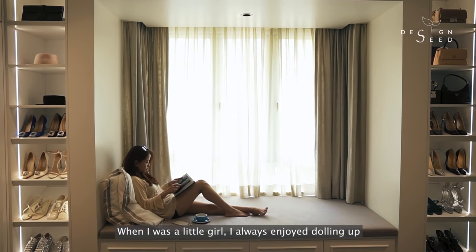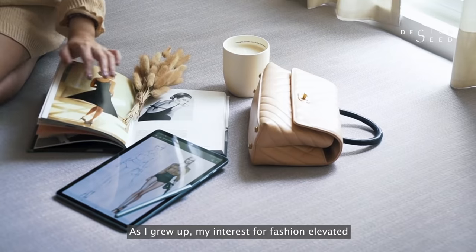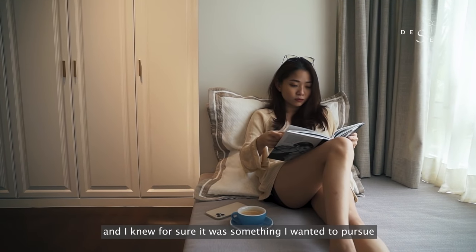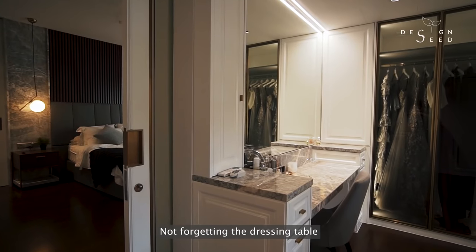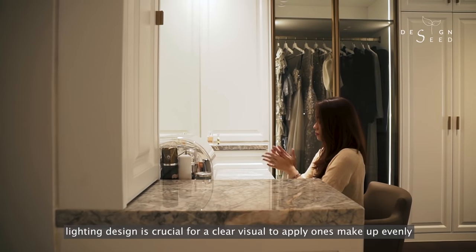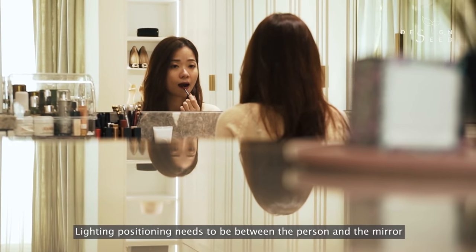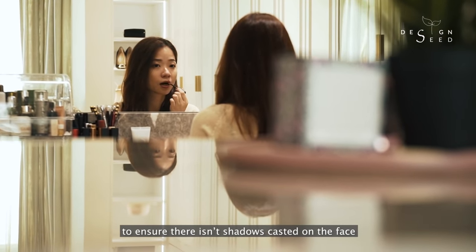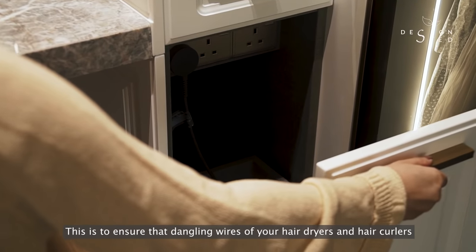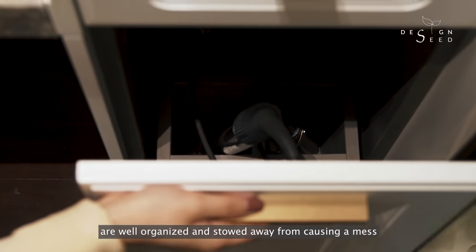When I was a little girl, I always enjoyed dolling up. As I grew up, my interest for fashion elevated and I knew for sure it was something I wanted to pursue. Not forgetting the dressing table — lighting design is crucial for a clear visual to apply makeup evenly. Lighting positioning needs to be between the person and the mirror to ensure there are no shadows cast on the face. There isn't a single power point visible across this dressing table, ensuring that dangling wires of hair dryers and hair curlers are well organised and stowed away from causing a mess.